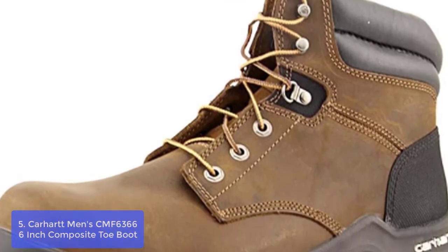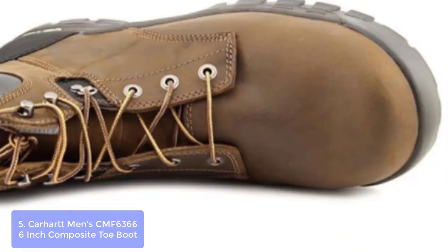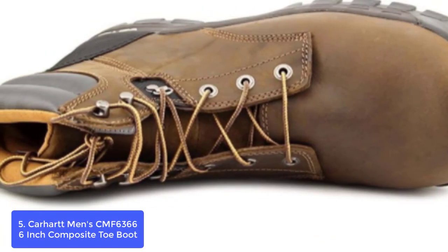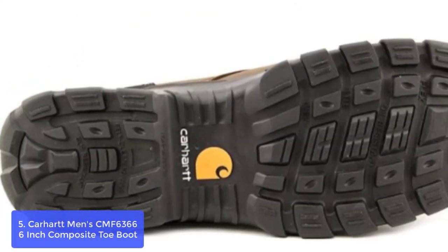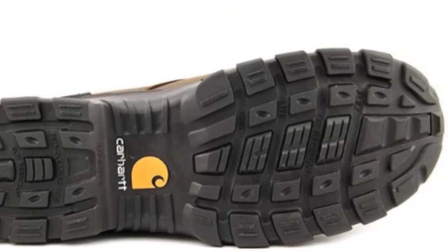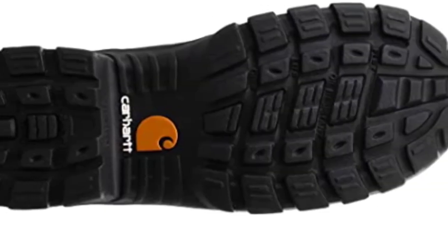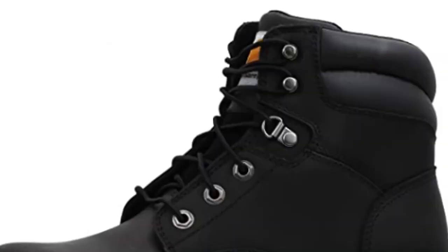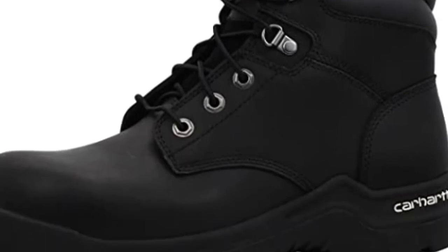List number 5: Carhartt CMF 6366 6-Inch Composite Toe Boot. We created this boot to be your go-to everyday boot. These are designed to keep your feet safe without compromising on flexible comfort and support. Carhartt developed rugged flex work boots for hard-working men and women who demand extreme levels of comfort, durability, and safety. Fast-dry technology lining wicks away sweat for comfort.